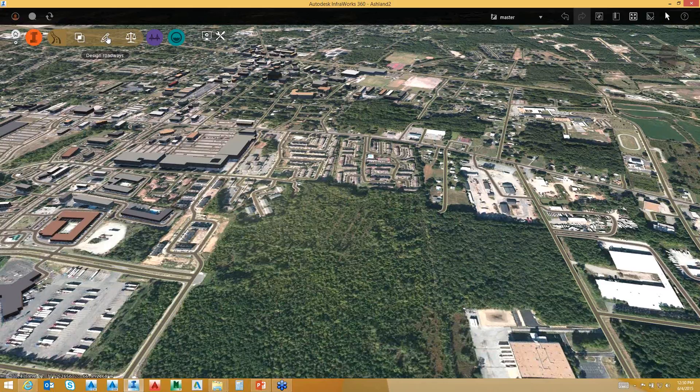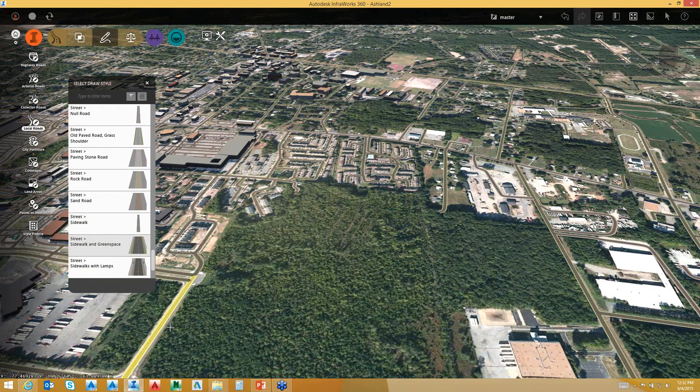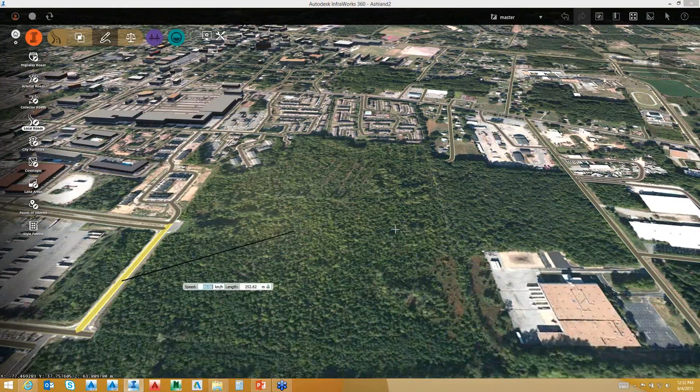Now that I have converted it to a design road, you can see it's giving me the length, elevation range, and grade range based upon the topo for that design road. I can convert another road to a design road as well. If I look at the properties, I can see lanes going forward and backward, and can do roadside grading. I'm just going to quickly draw in a sidewalk and green space. I have multiple choices in terms of what I can lay out for my road — I'll do a street with sidewalks.